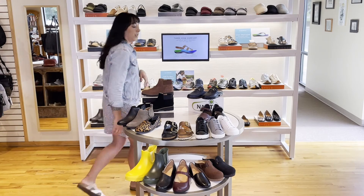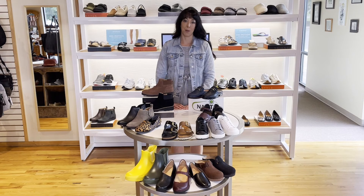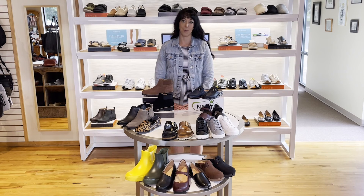So that's a few of the new styles that we've been doing well with and that we like in here. We have a lot more to come in the next couple of months, so we hope you can stop in to see more. Thanks guys!